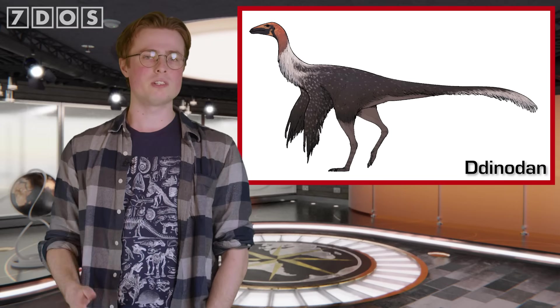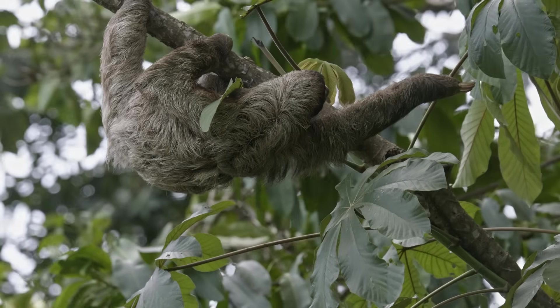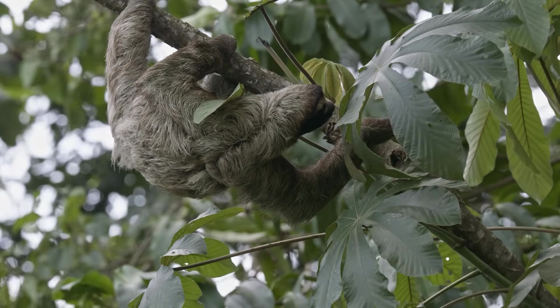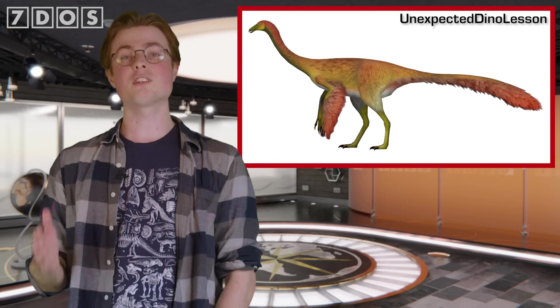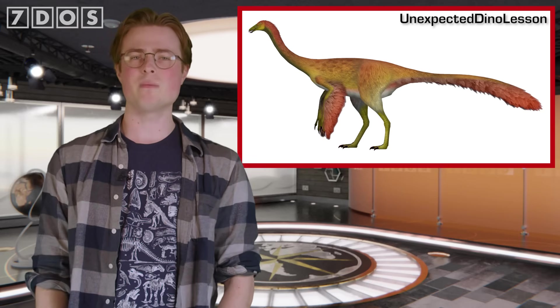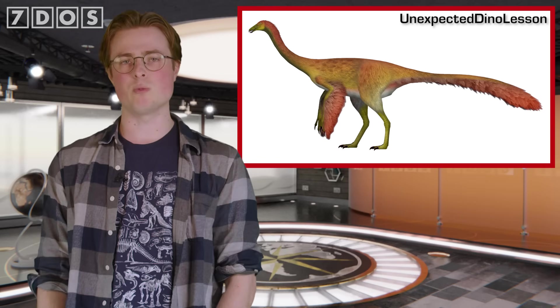In addition, it expands our knowledge of the anatomical variability among the Ornithomimosaurs. The palaeontologists hypothesise that the long hands could have been used in helping to gather vegetation to feed on — sort of like a sloth, or the giant and very unusual Ornithomimosaur Deinocheirus. Interestingly, Mexidracon also seems to have leg bone proportions indicating limited suitability for running, which of course the Ornithomimosaurs are generally well known for doing.